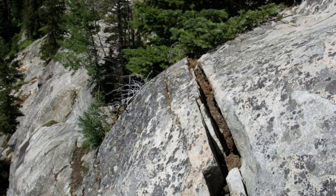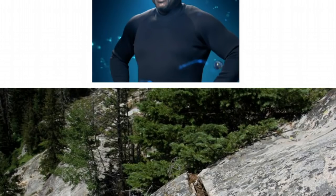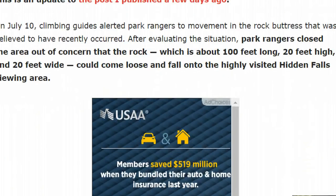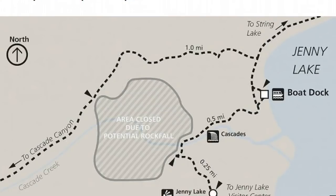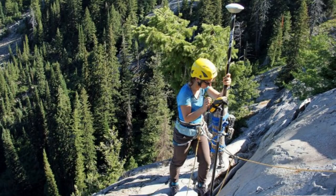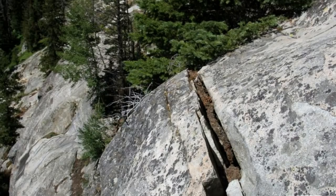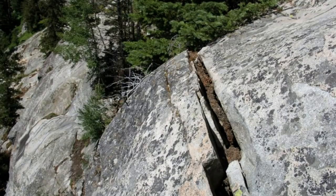That's some updated info in regards to it. They still have a large area blocked off due to potential rockfall. This is the main area of concern right here — you can see the lake, the boat dock, and they've got workers out there monitoring the situation. This is what the fissures look like right here.